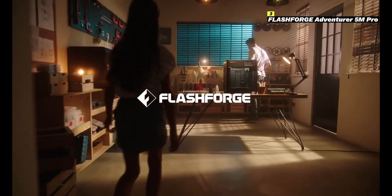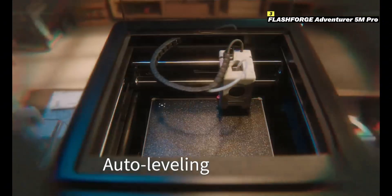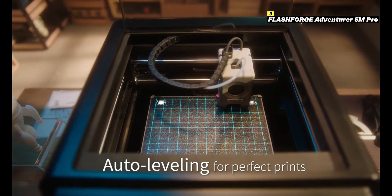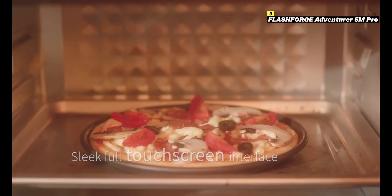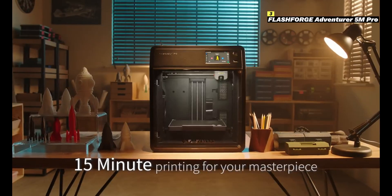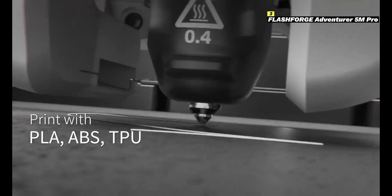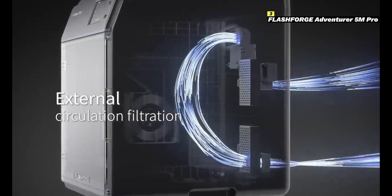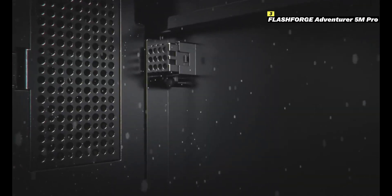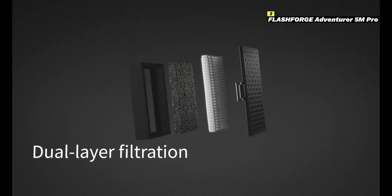Number 3 on this list is Flash Forge Adventurer 5M Pro. The Flash Forge Adventurer 5M Pro is a versatile and user-friendly 3D printer designed for creators of all levels. Known for its plug-and-play simplicity, it offers an effortless setup and smooth operation, making it a fantastic option for beginners and professionals alike. Equipped with a fully enclosed build chamber, it ensures consistent printing temperatures and supports a variety of materials, including PLA, ABS, and PETG.